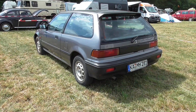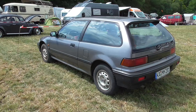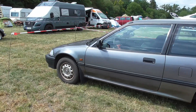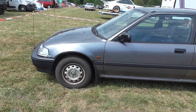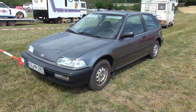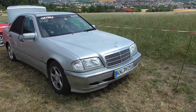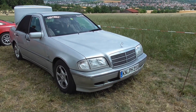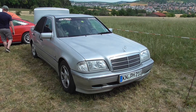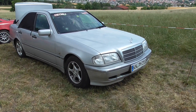Here we have a Honda Civic — you don't get to see them anymore, so I'm pretty happy to see this one. It's really an old one, from the 80s or maybe the 90s — probably the 80s. And here we have a Mercedes-Benz C-Class, the W202 — the facelift. I've had one like this once before. Also a nice one; he's coming from Lake Constance, from Singen. Really cool how far people travel to get here.